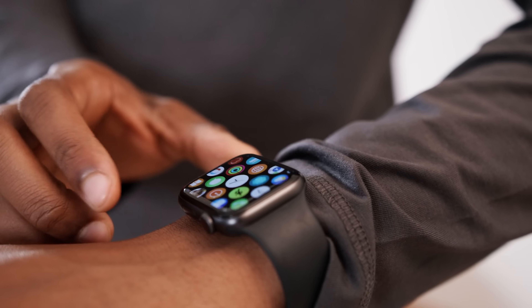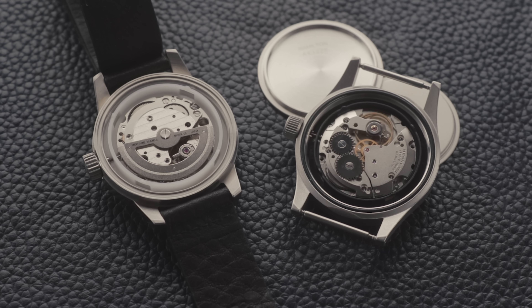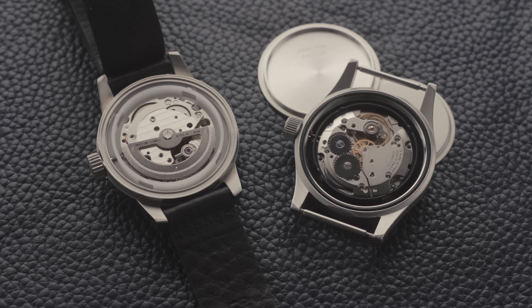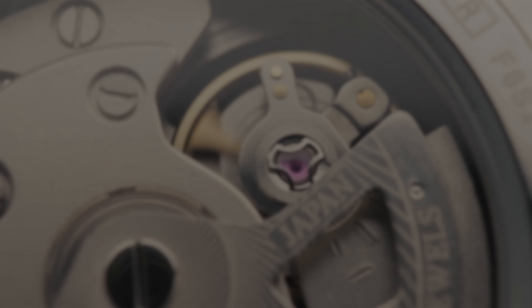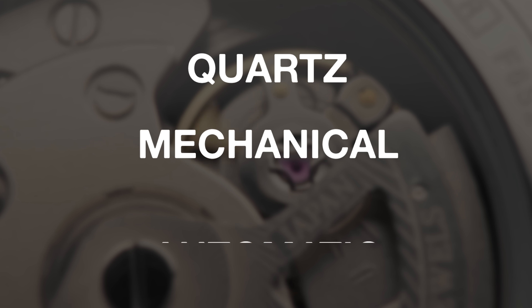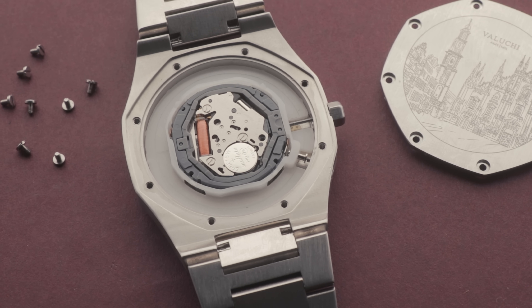To be clear, we aren't covering smartwatches here, just the classic ones. Let's begin with arguably the most important factor: the movement. The movement is the mechanism that powers the watch — the engine, or heart of the watch, if you will. There are three main types worth knowing about: quartz, mechanical, and automatic. 99% of watches will feature one of these three movements, or a variant of them.